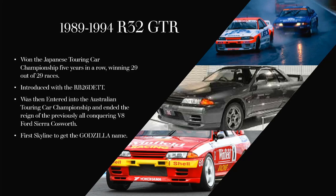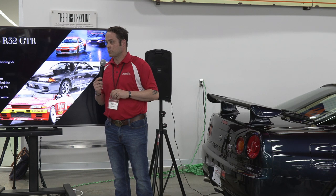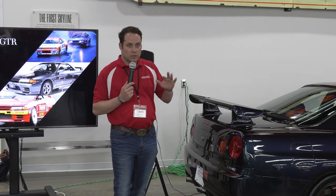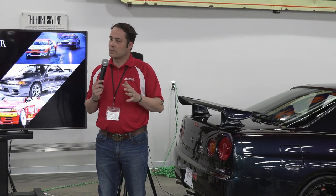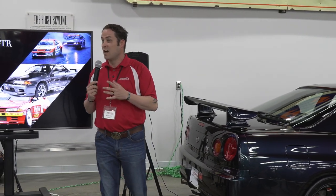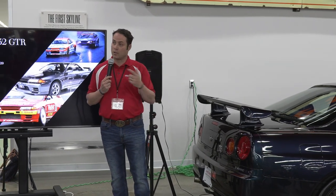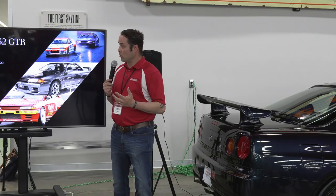When the R32 GTR debuted in 1989 with the same engine that is in this car — the RB26DETT, or twin turbo — it was a 2.6-liter twin turbo that made 276 horsepower. It didn't. Most people believe that they made somewhere in the vicinity, especially in the R32s, of about 300. And in later generations and in this car, they made considerably more.